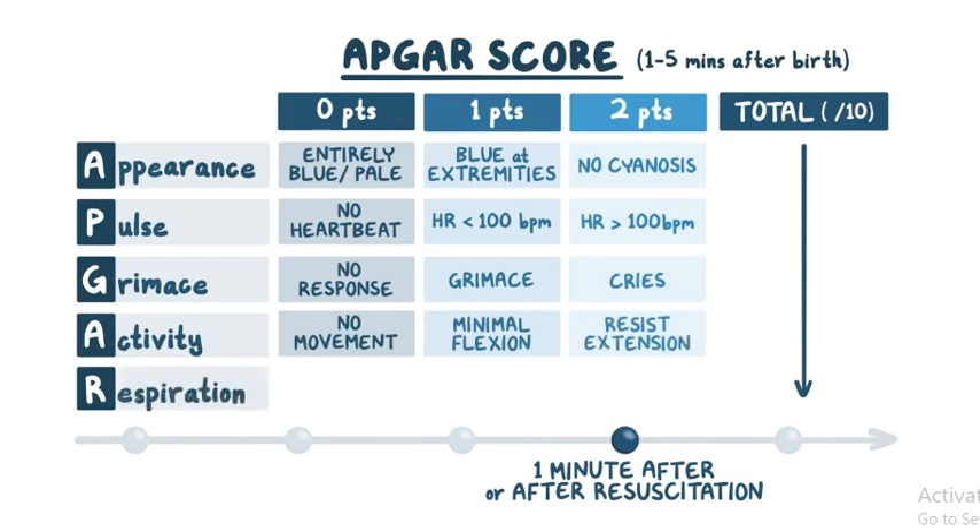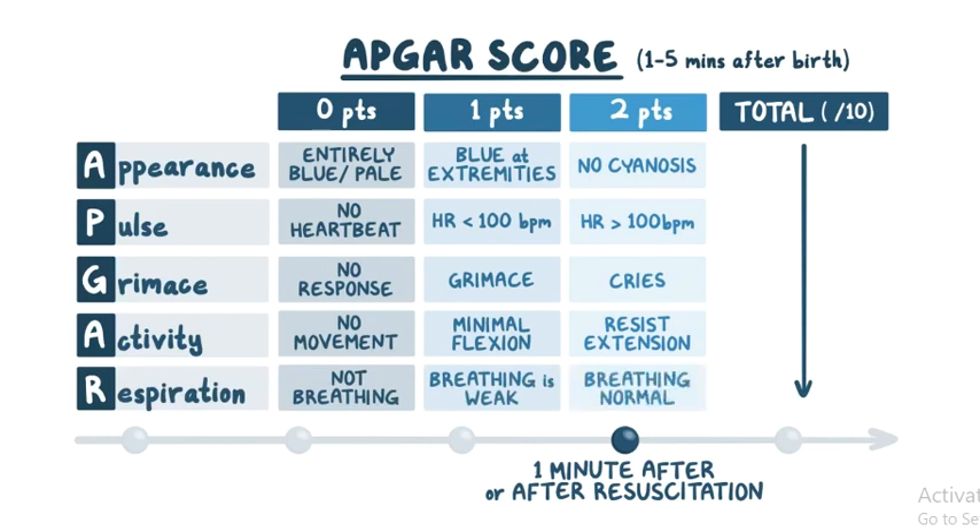Finally, R is for respiration. If the newborn is not breathing, the score is 0. If breathing is weak or irregular, 1 point is awarded. And if breathing is normal, 2 points are given.